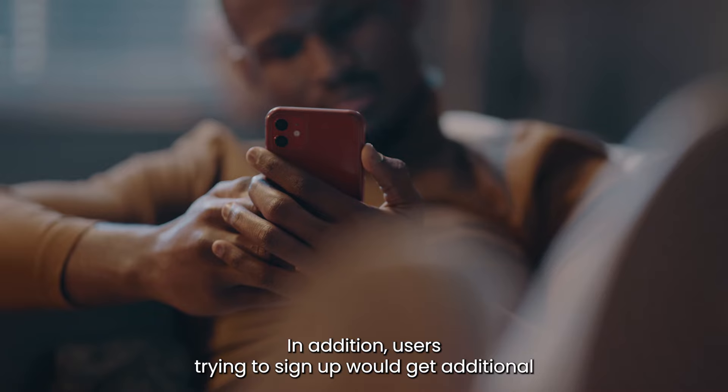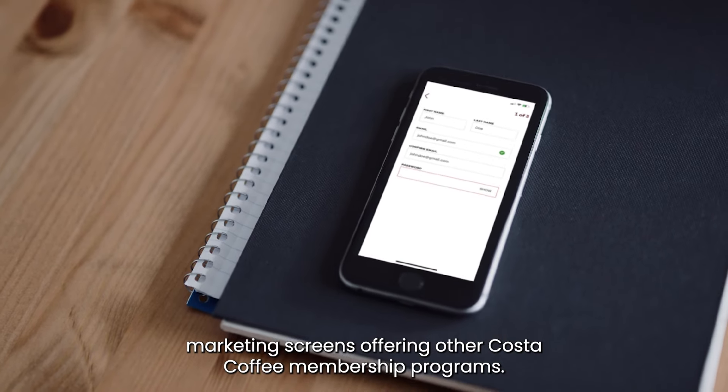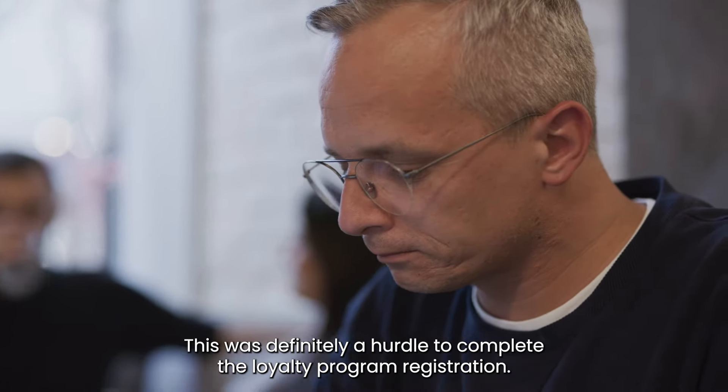In addition, users trying to sign up would get additional marketing screens offering other Costa Coffee membership programs. This was definitely a hurdle to completing the loyalty program registration.